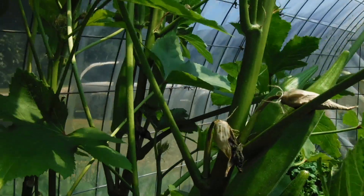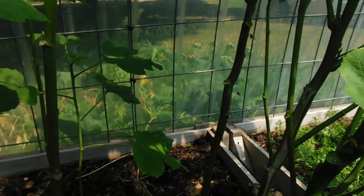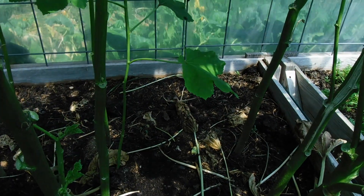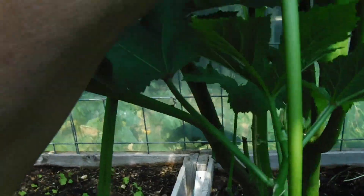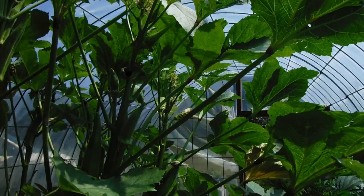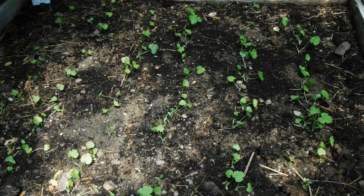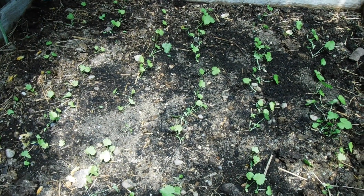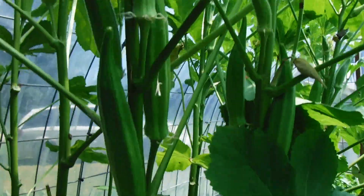I'm going to harvest the ones that are on the plants now, but then I'm going to be taking it out because I really want this box for fall planting. The other thing is it's in the aisle way, it's hard to get past, it kind of comes over into the aisle. And it's shading my little parsnips, which are in this box. I think they'll do much better if this isn't here blocking the sunlight.